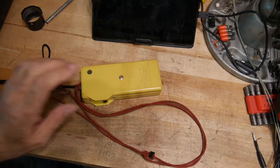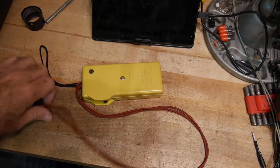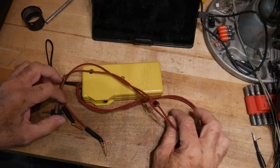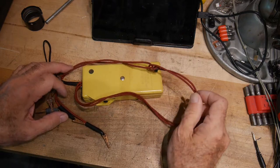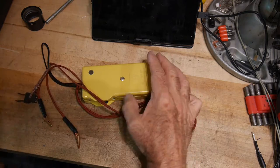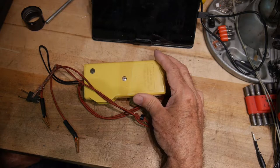This video is about a piece of test equipment that the telephone company used back when people had landlines. Not many people have landlines anymore, but this is a bit of vintage gear. It's called a 139-A test set.